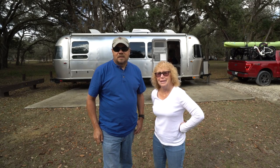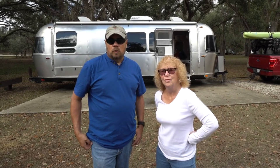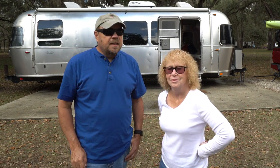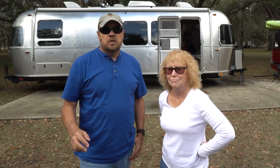Hi everybody, I'm Randy and I'm Diane and we're Zephyr Travels. This week we're coming to you from Holder Mine Campground in the Florida State Forest. This is the second state forest campground we've stayed at in the last couple of weeks — we were previously at Silver Lake — so I'm going to take you back to Silver Lake and show you that campground first, and then we'll come back here and tell you about this campground.